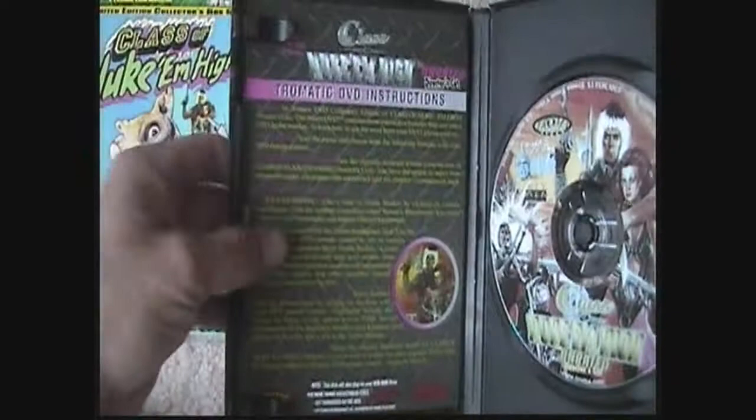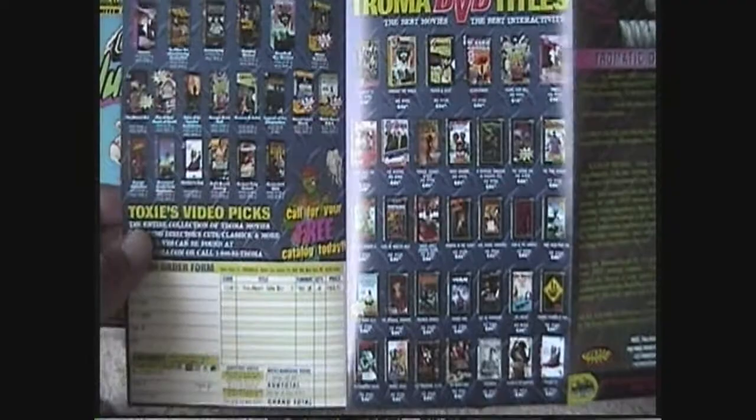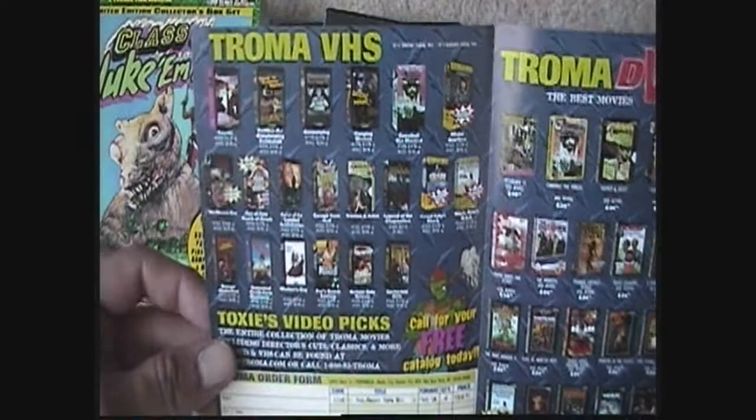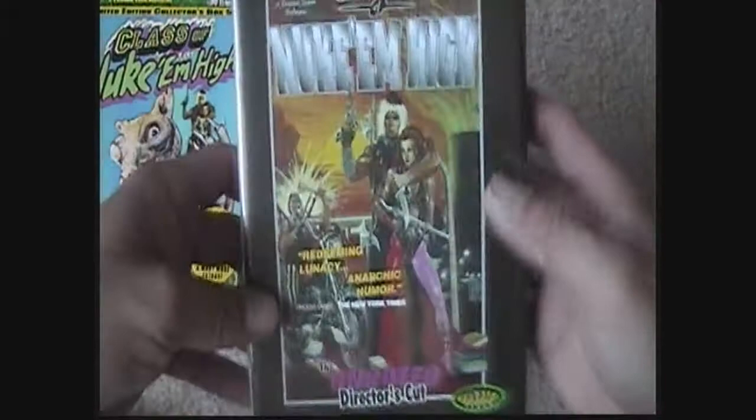You can also see never-before-seen movie stills from Class of Nuke 'Em High. There's the disc. It comes with a little booklet — Troma DVD instructions and titles — just going through and showing all the Troma releases. There's also the Troma VHS section. There's the disc for Nuke 'Em High, the first one.